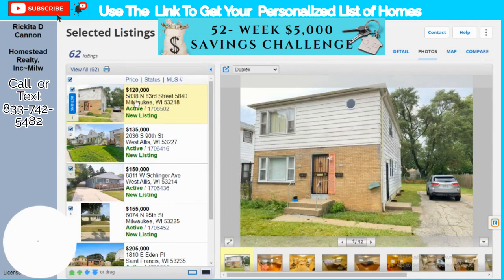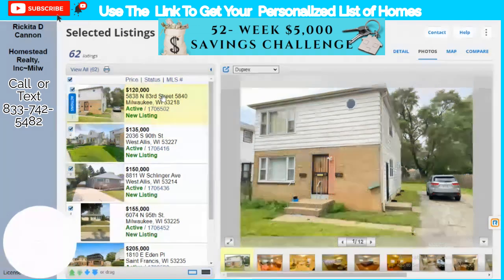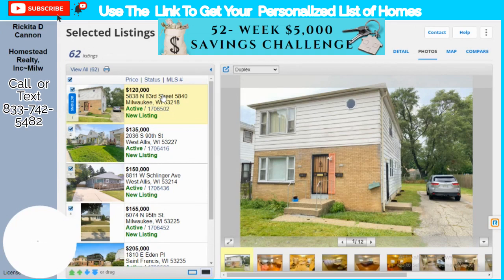I picked this duplex because it's $120,000, which is low. That means a lot of people can live here for so little. If you're already paying rent somewhere, you might as well move into one of these, or if you're already renting here, it'll be cheaper for you to just buy it than to keep renting. Let's look at the photos.